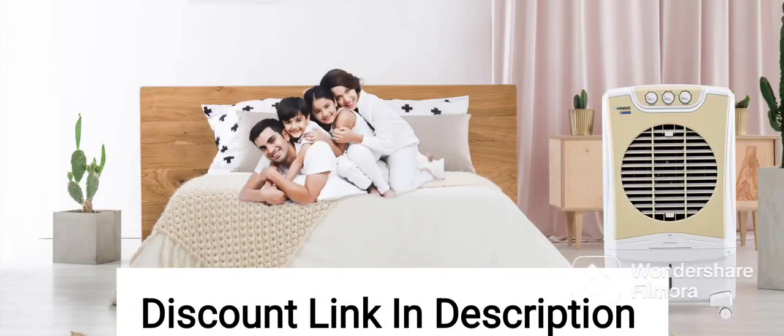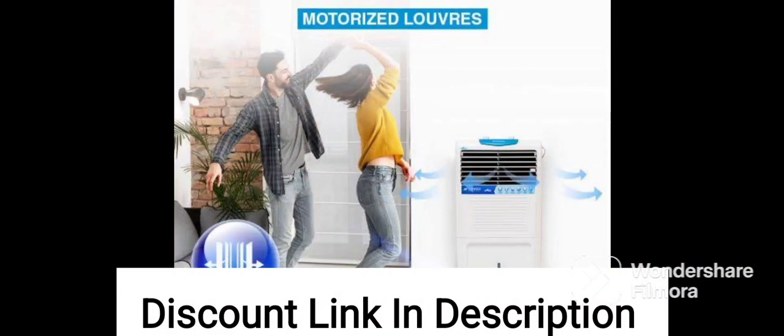The CASA Copenhagen R13 Collection 35L Personal Air Cooler is a compact and portable cooling solution designed to keep you cool and comfortable during hot and humid weather.